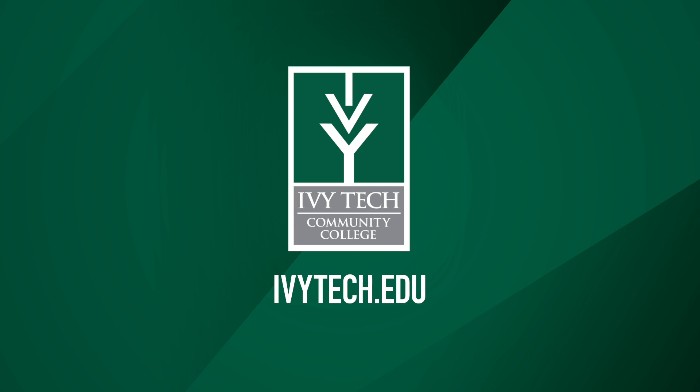Visit our website to learn more about our Imaging Sciences program, then register for classes at Indiana's best education value, Ivy Tech Community College.